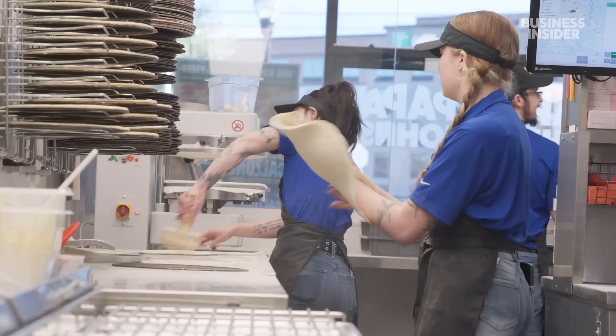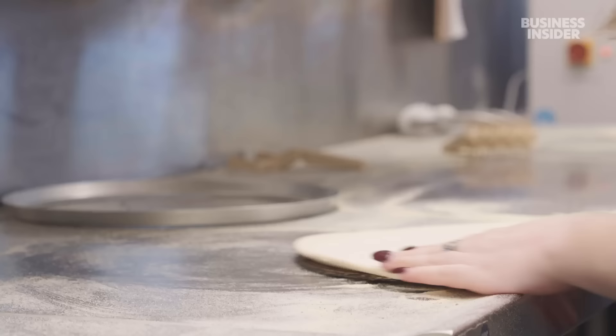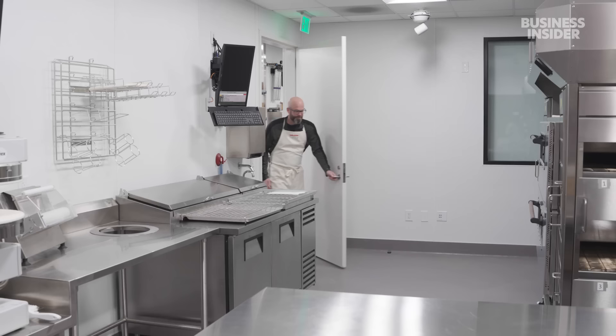While Papa John's automated much of its Atlanta Dough Center in 2017, it didn't touch the pizza-making process. The stores still made pizza by hand, and it took two minutes per pie. But on a big day like the Super Bowl, a pain point emerged — stretching out the dough took too long. So they brought the problem to the Papa John's Test Kitchen, also in Atlanta.